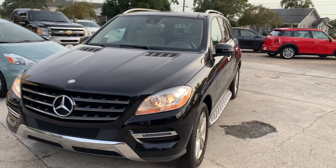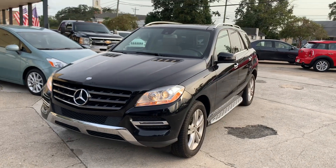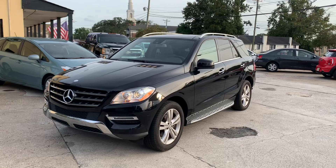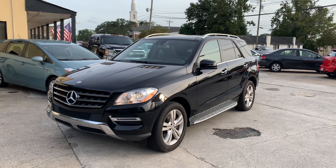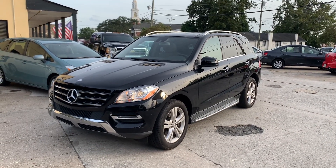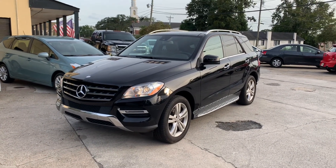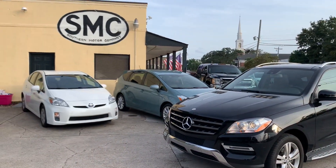So towards the end of the video, we always talk about price. This 2013 ML350 with 96,500 miles is on sale for $15,990 or best offer. Again, $15,990 or best offer here at Southern Motor Company.